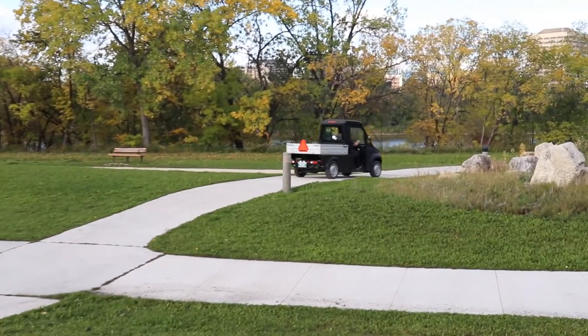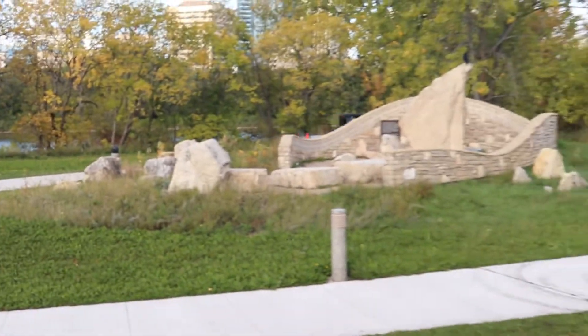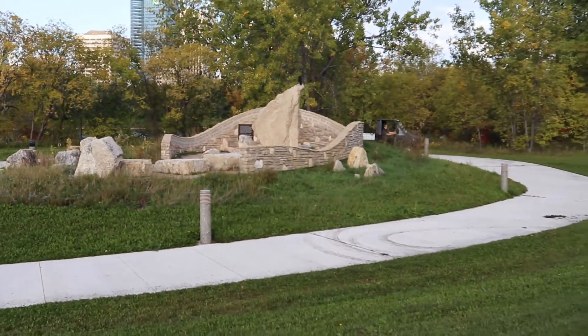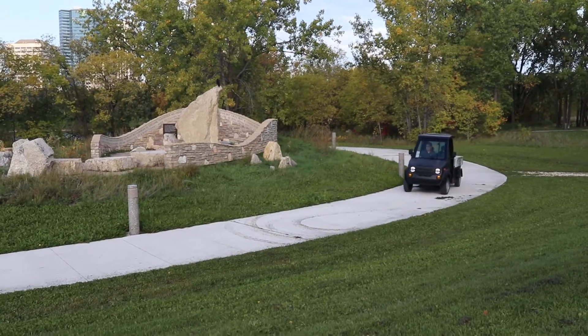Max has plenty of power for where you need to go with an estimated 40-mile range. Of course this depends on options installed. Max is the first twin passenger vehicle from Westward Industries.